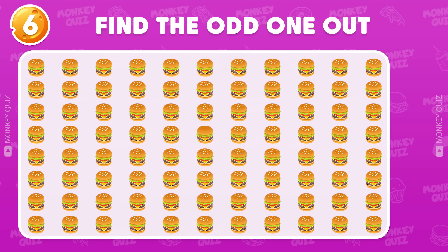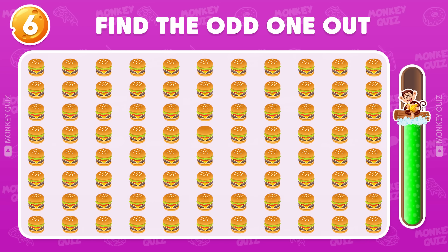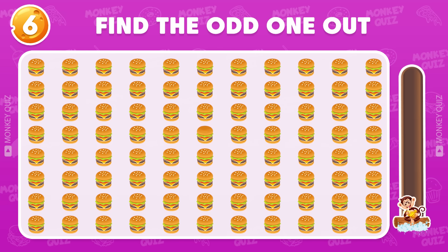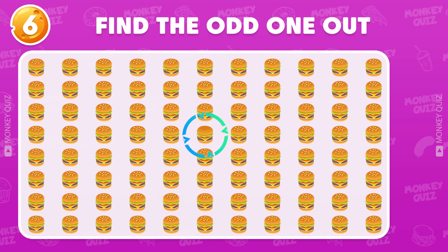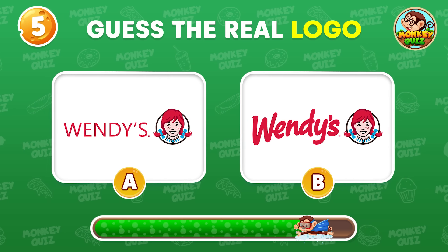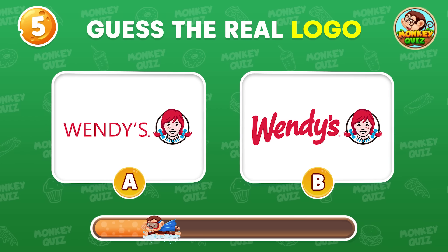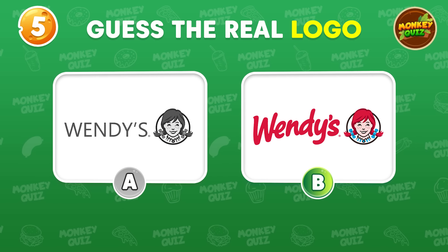Can you spot the difference between these cheeseburgers? You're right! It's located in the middle. Which logo is correct? The right one of course!